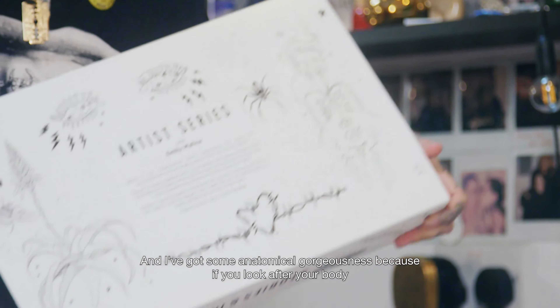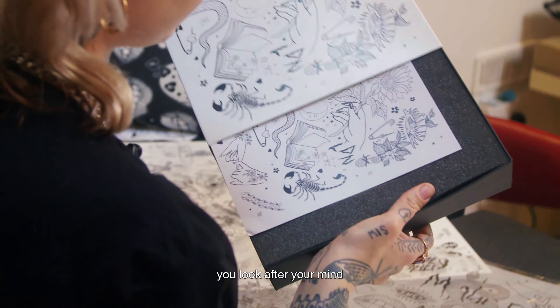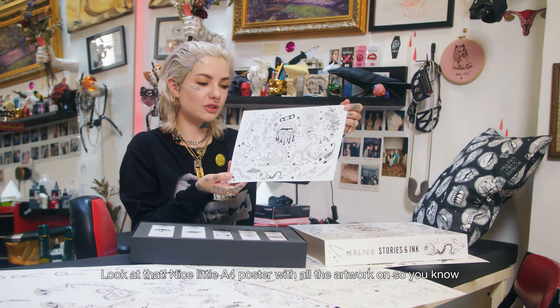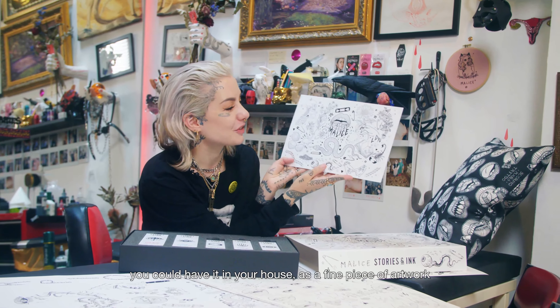And I've got some anatomical gorgeousness because if you look after your body, you look after your mind. Look at that. Nice little A4 poster with all the artwork on, so you could have it in your house as a fine piece of artwork.